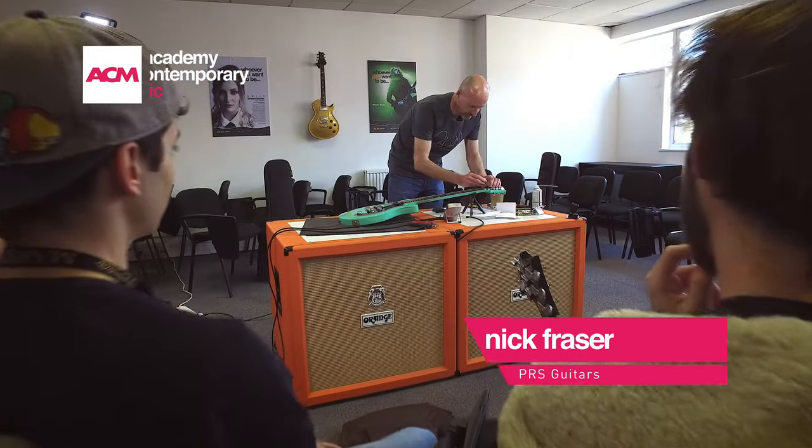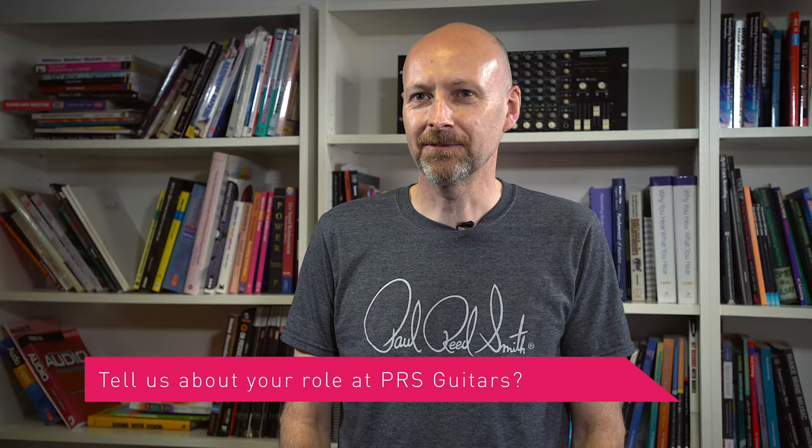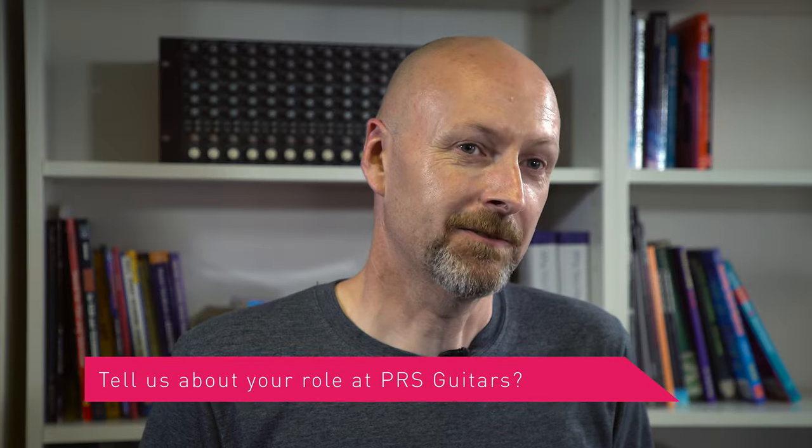Hi, I'm Nick Fraser from PRS Guitars and this is ACM. As technical manager for PRS Guitars, my role basically involves maintaining a level of quality control. I oversee a team of four technicians and we set up all the guitars that come through and make sure they're up to scratch. Career background - I've spent 20-30 years in the business, starting off as a tech and just finding my way to where I am at the moment for various distribution companies.